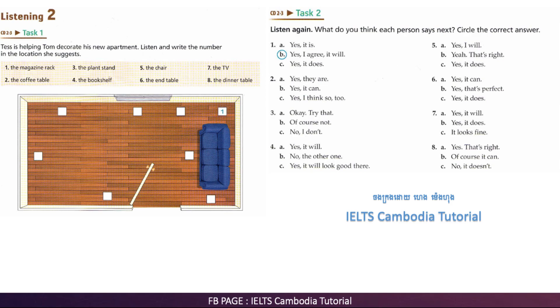What about the plant stand? It might be nice next to the window. Yes, next to the window, either on the left or on the right. I think I'll put it on the right.